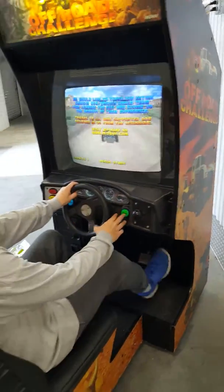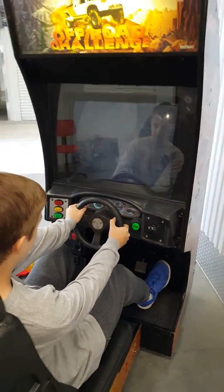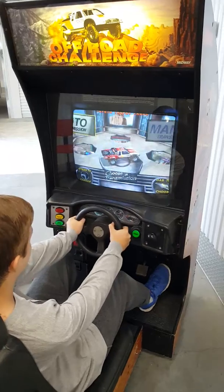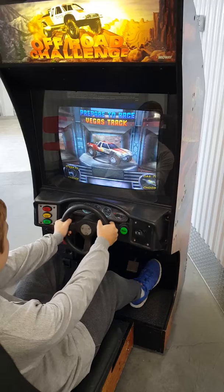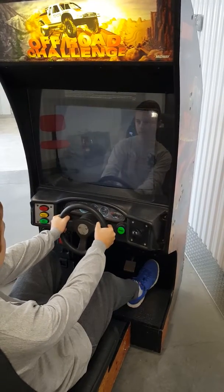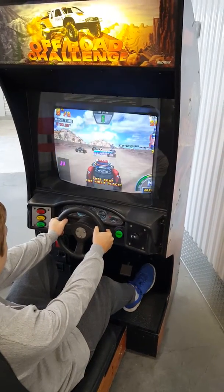We're going to demonstrate the game now. Choose a track, choose transmission — auto. Choose a track and pick, and the game begins shortly.